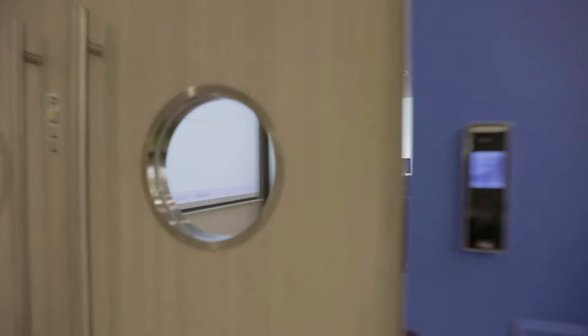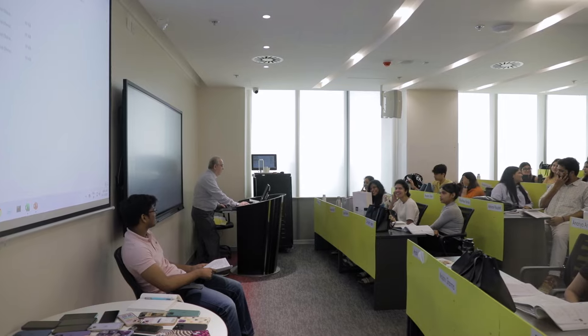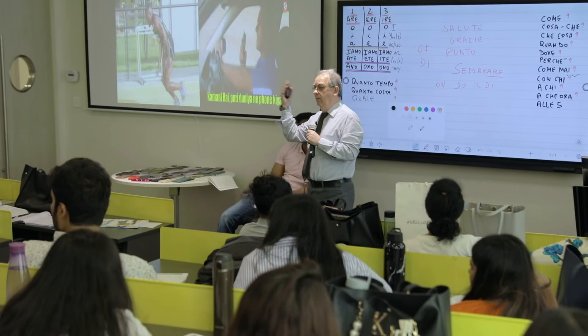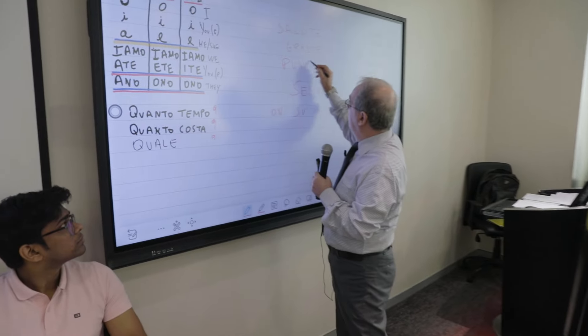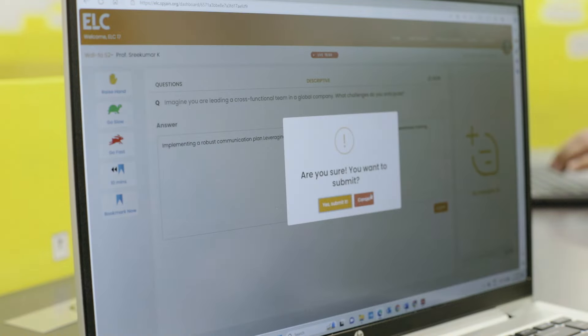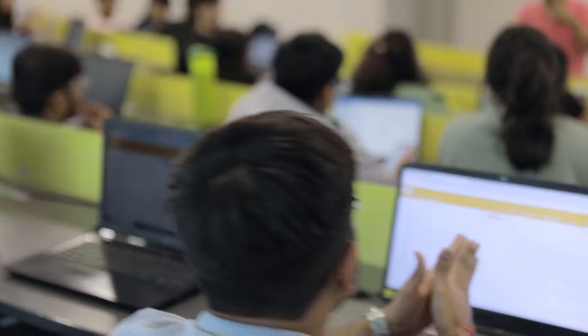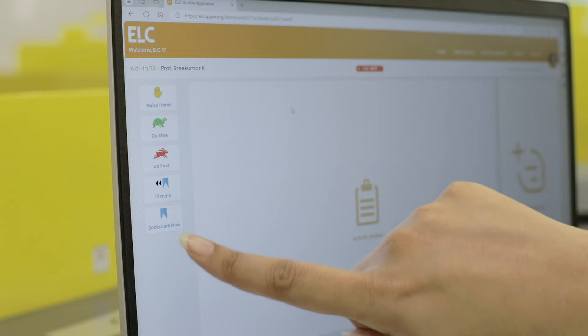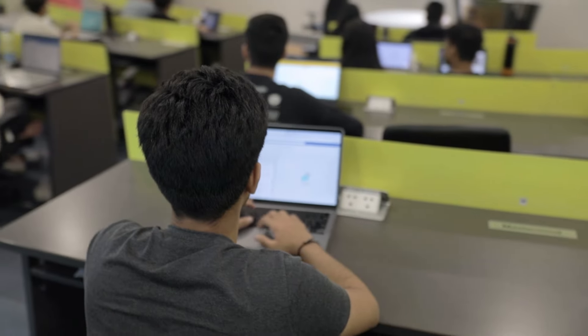Our learning centers are more than just four walls and a desk. They are technology-enabled learning environments designed to keep pace with the digital age. Each classroom is fitted with interactive whiteboards, high-speed internet, and state-of-the-art equipment, creating an engaging interactive learning experience. The design of the classroom also encourages collaboration and active participation, ensuring a well-rounded educational experience.